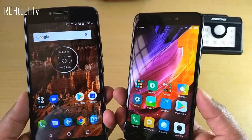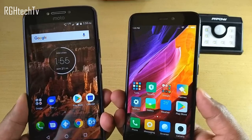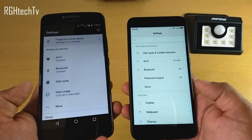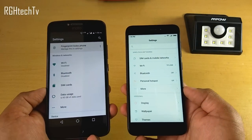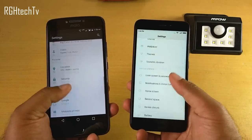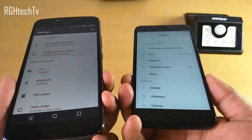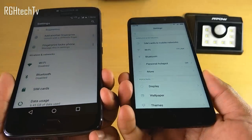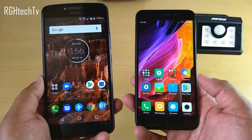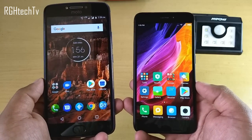Both phones have 720p HD panels. Redmi 4's display feels sharp, slightly saturated, and warmer — whites appear warm rather than pure white. It also has better viewing angles. Moto E4 Plus's display felt slightly dull, off-color, with low saturation and unsatisfactory viewing angles. Overall, Redmi 4's display is a clear winner, even though it is slightly warmer.